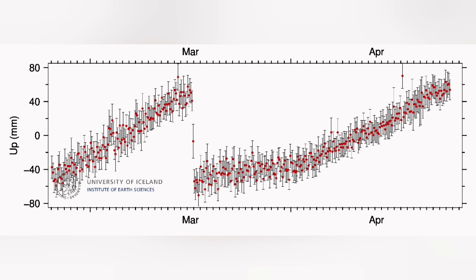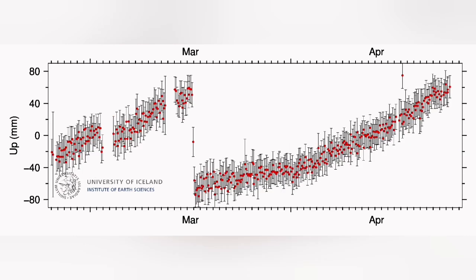We see in the GPS data, after a sharp rise for a long term during late March and April, we see now a flattened line. That flattened line means that the amount of uplift has now reached equilibrium.